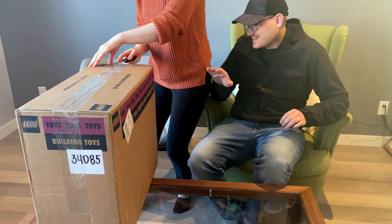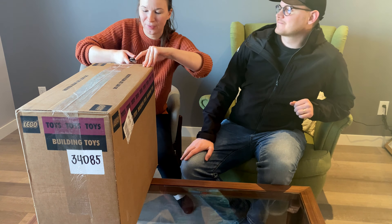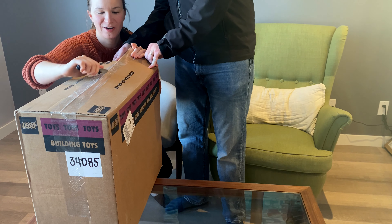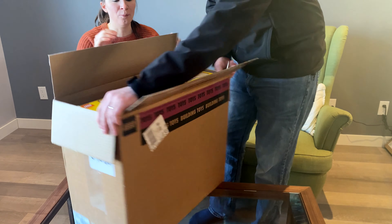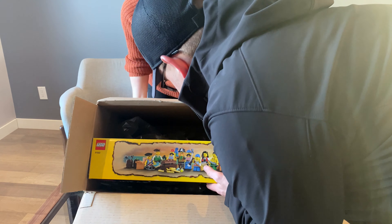Oh my gosh, don't cut yourself with that razor! I cut myself yesterday — not with a razor, but with an avocado cutting knife. She's shaking. Can I just make sure I don't chop my finger? Oh, it's right to the edge!